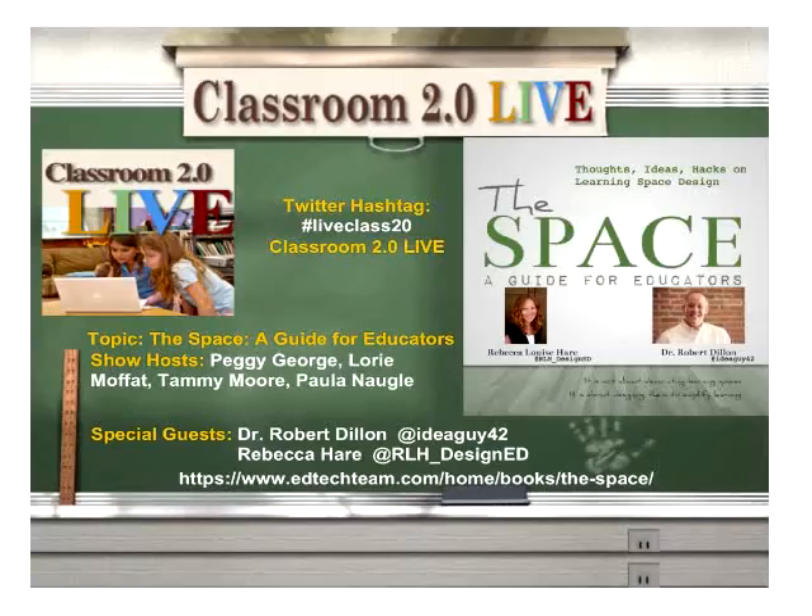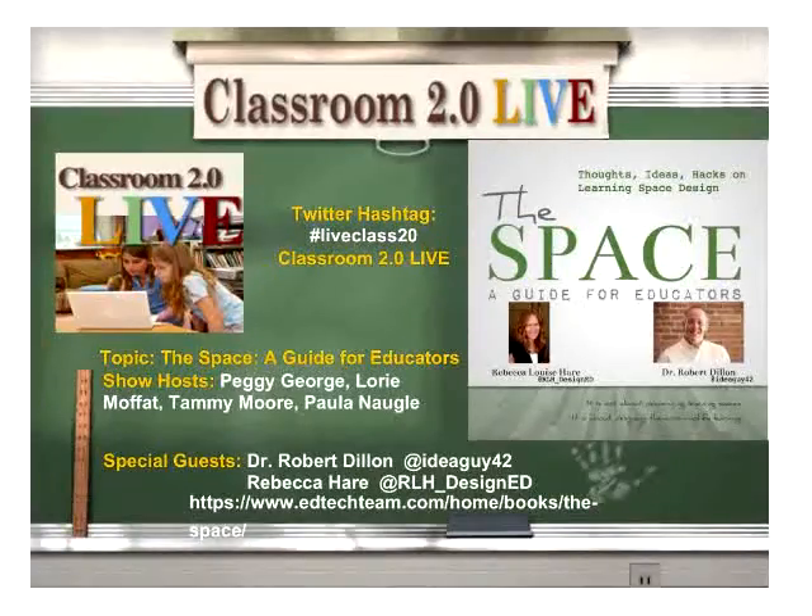Hello, everyone. Welcome to Classroom 2.0 Live for Saturday, August 27th. Today our session topic is The Space: A Guide for Educators, which is also the title of a book that our special guests wrote — Dr. Robert Dillon and Rebecca Hare. Your show hosts are Peggy George, Laurie Moffitt, Tammy Moore, and Paula Noggle. I'm going to turn the mic over to Peggy who's going to introduce our guests and ask them the newbie question.